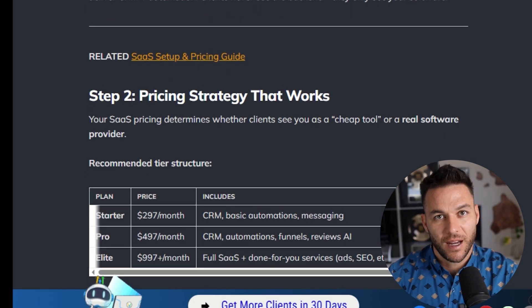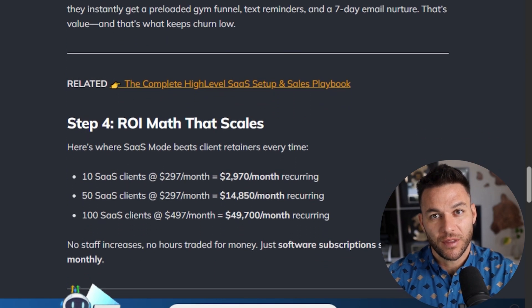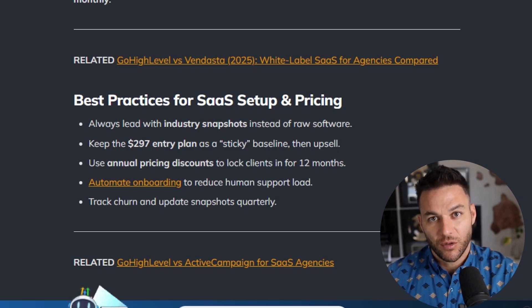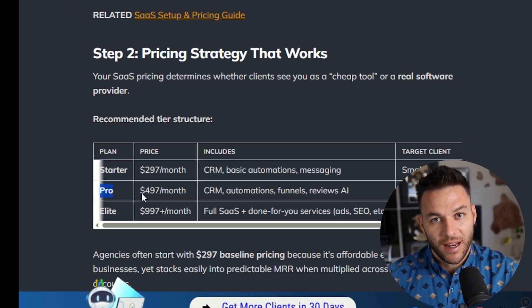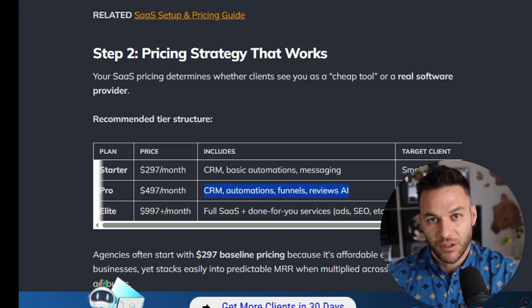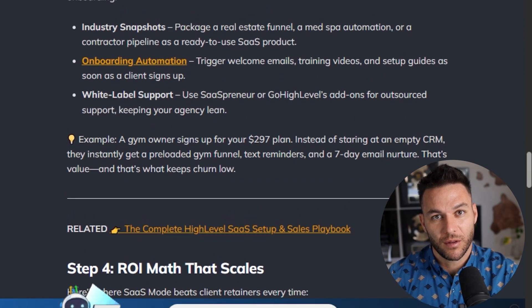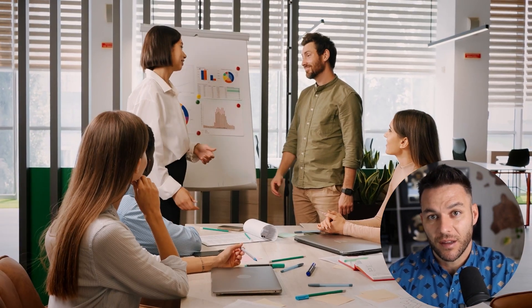Now here's where it gets interesting — you need to create your packages. Build tiered plans that make sense for different types of businesses: starter, pro, and premium levels. Your starter plan might be around $97 a month, covering basic CRM access, email marketing, and simple automations. Your pro plan could be $297 per month with SMS marketing, appointment booking, and more advanced workflows. Then your premium plan at $497 or even $997 per month includes everything plus AI tools, unlimited users, and priority support. Tiered pricing gives clients options — some start at the bottom and upgrade, others jump straight to premium. Either way, you're collecting monthly recurring revenue, and your costs with HighLevel stay pretty flat, so profit margins get better as you add more clients.